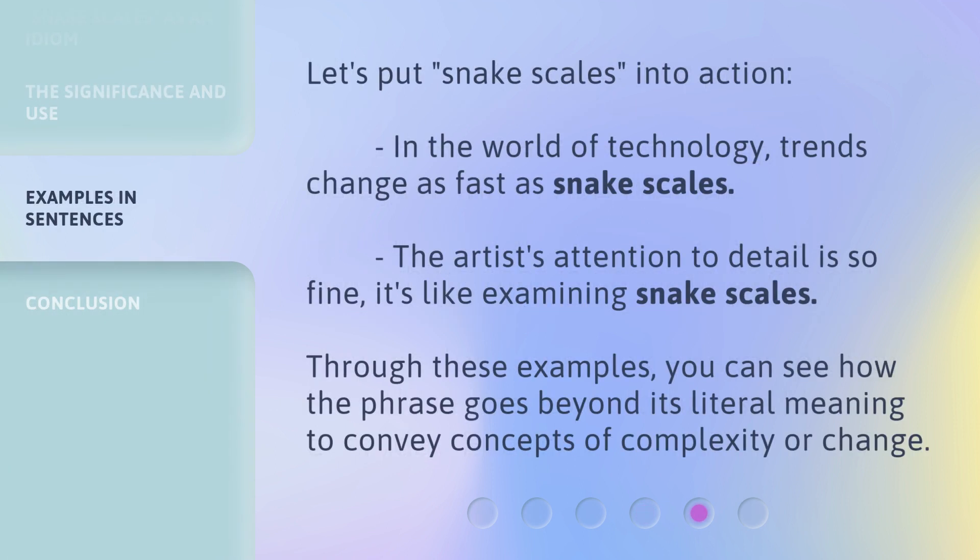Let's put Snake Scales into action. In the world of technology, trends change as fast as Snake Scales. The artist's attention to detail is so fine, it's like examining Snake Scales. Through these examples, you can see how the phrase goes beyond its literal meaning to convey concepts of complexity or change.